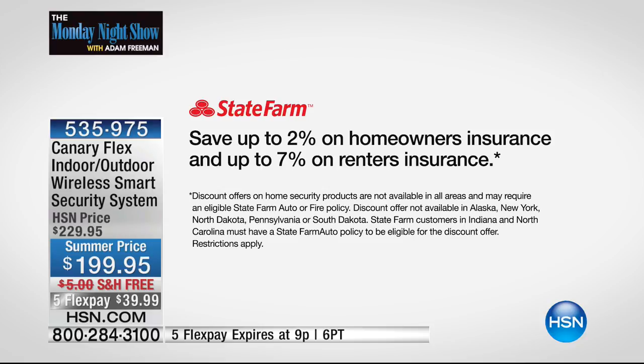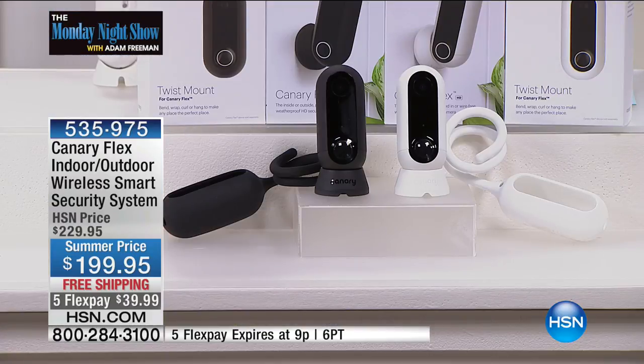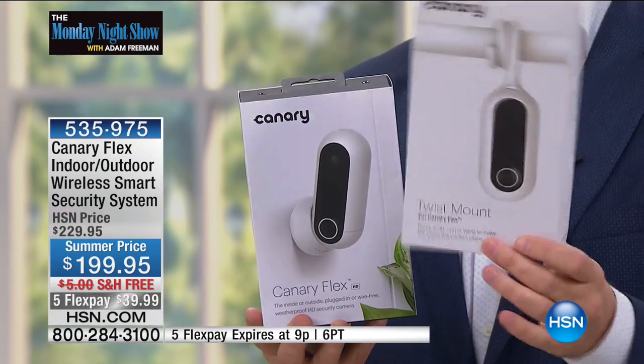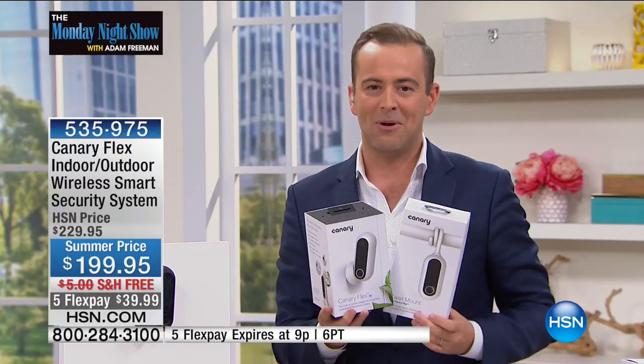A lot of insurance companies are now offering a discount — State Farm, for example, is offering up to 2% on homeowners insurance and up to 7% on renters insurance. So let me share with you the offer: if you order in the next 15 minutes or if it sells out faster, we will send you the brand new Canary Flex in your choice of black or white, and at no extra charge we will include the twist mount — another $20 value. You can really mount this anywhere.